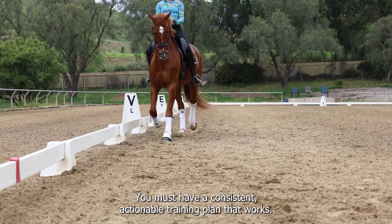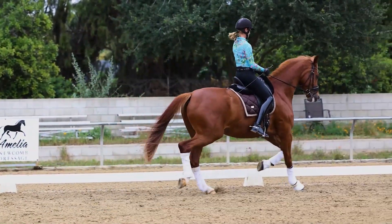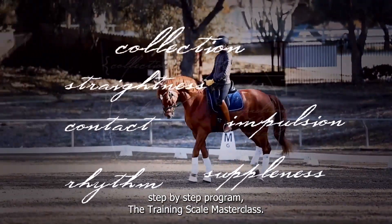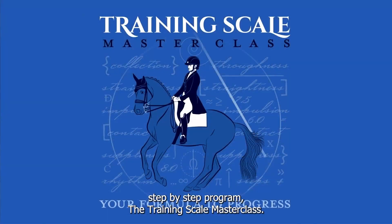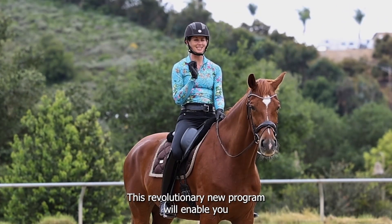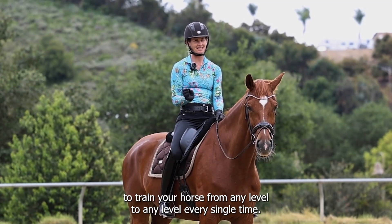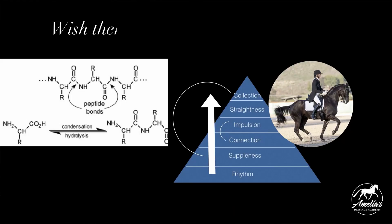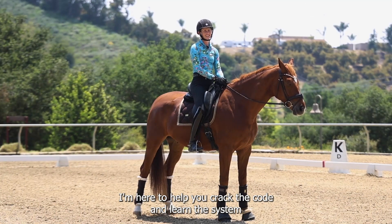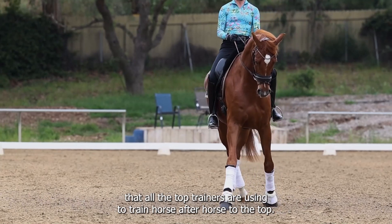In order to achieve this, you must have a consistent, actionable training plan that works. This is exactly what I'm going to be teaching you inside my brand new step-by-step program, the Training Scale Masterclass. This revolutionary new program will enable you to train your horse from any level to any level every single time. I'm here to help you crack the code and learn the system that all the top trainers are using to train horse after horse to the top.